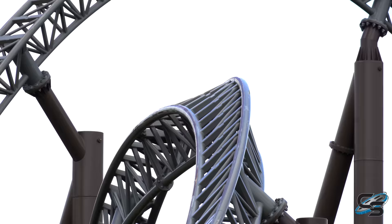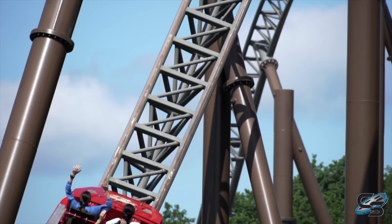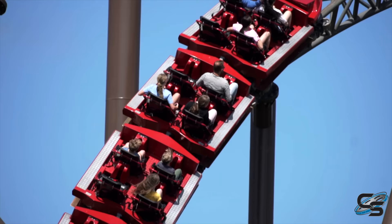There are probably five or six moments on this roller coaster where you're getting ejector airtime, and you're going to get that in every single row. But of course, I do recommend specifically trying out the front and the back. I very much enjoyed both — I do lean towards liking the back more, but you can't go wrong with either.